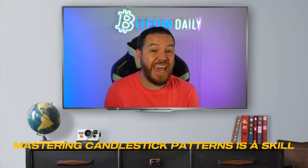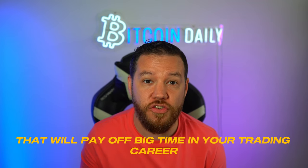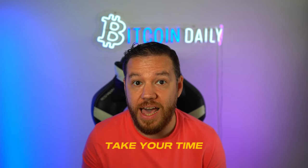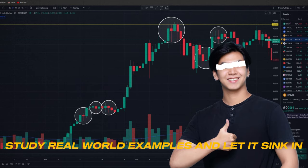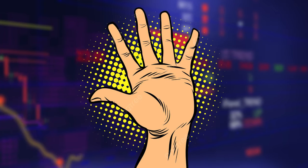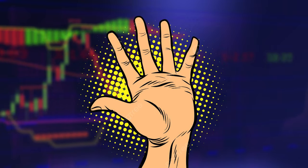Trust me, mastering candlestick patterns is a skill that will pay off big time in your trading career. So don't rush through this foundational knowledge — take your time, study real-world examples, and let it sink in. Now that you've got the candlestick basics down, it's time to level up and learn the key patterns that will take your trading to the next level. I'm going to show you five must-know candlestick patterns that I rely on every single day to predict the next move.